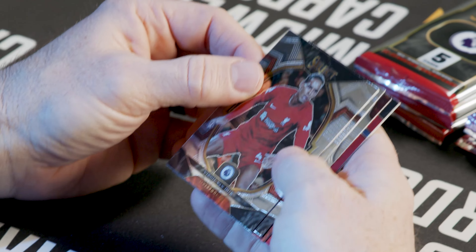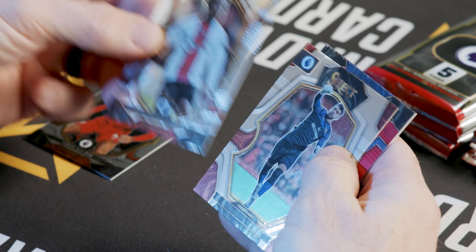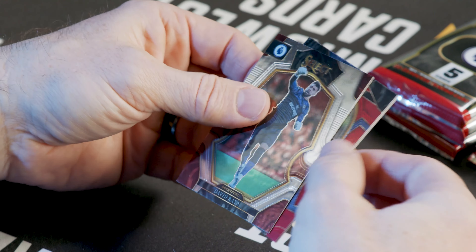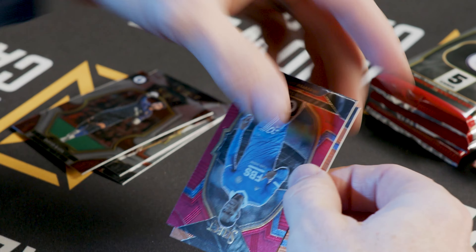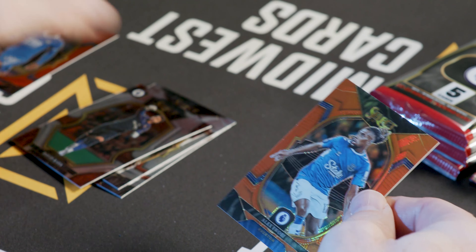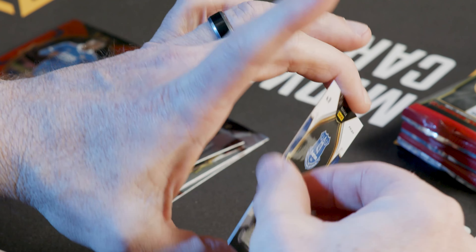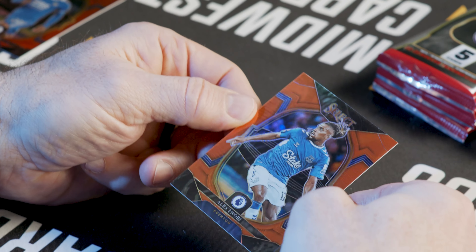Let's get our look here at Select Soccer. As always with Select you get the beautiful chrome finish, very shiny, with a good look at the action shots they use. Nice parallel packs in there as well. And here's a nice numbered card — this will be out of 99. Very nice way to start off the first pack.